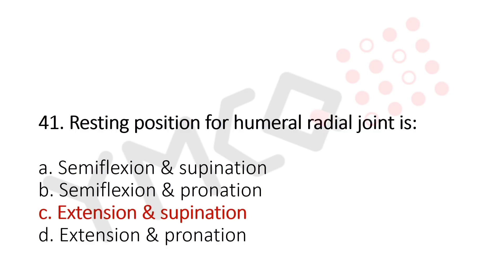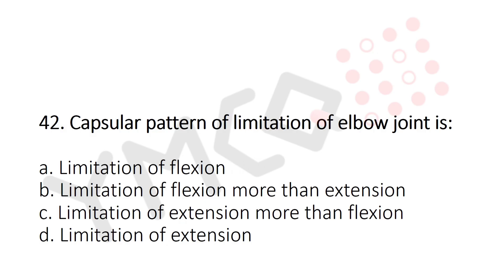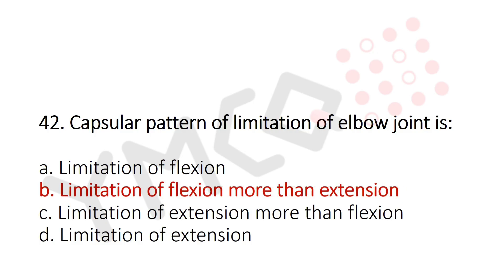Now let's move to question number 42. Capsular pattern of limitation of elbow joint is? Option A: Limitation of flexion. Option B: Limitation of flexion more than extension. Option C: Limitation of extension more than flexion. Option D: Limitation of extension. And the answer is Option B: Limitation of flexion more than extension.